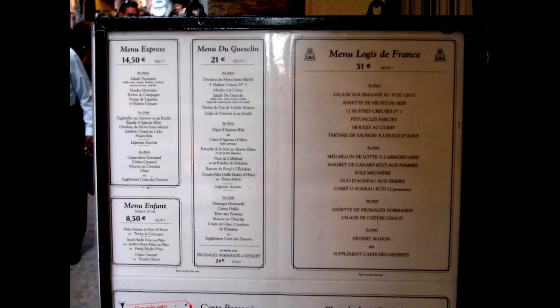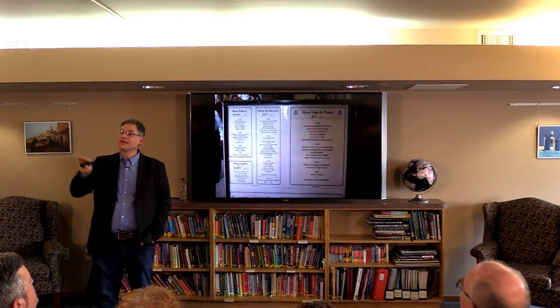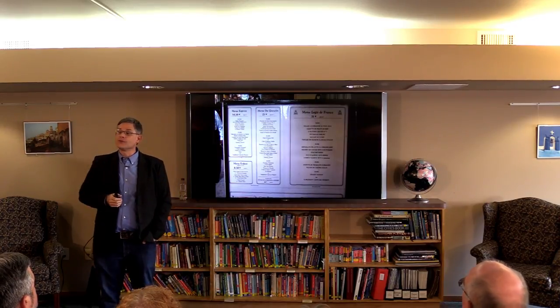Speaking of those menus — the fixed-price meals — those can be a great way to get a nice survey of the local cuisine. Often a good restaurant will have several levels of their menu. You can get a basic menu for one price, but if you want something a little more interesting with higher quality ingredients, you can go up a level in quality.